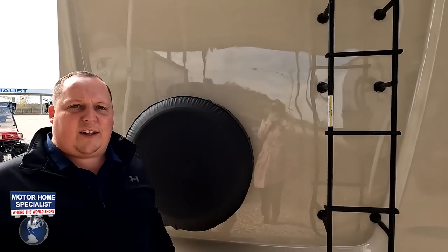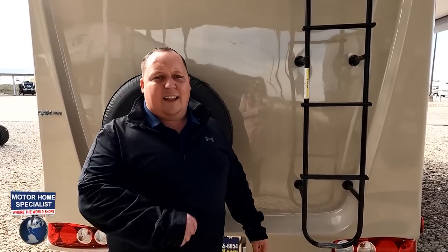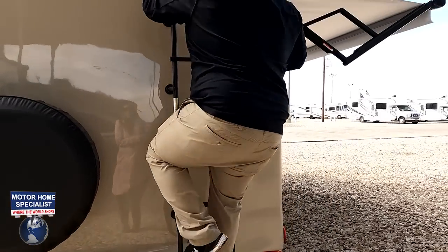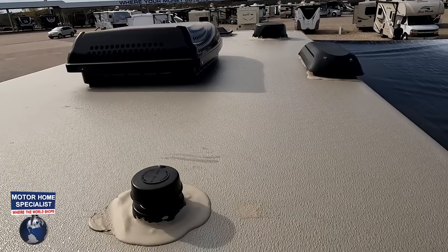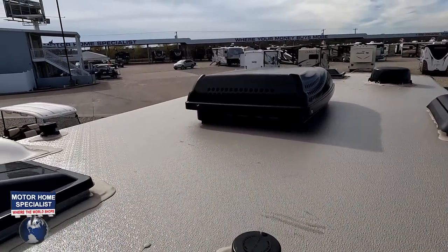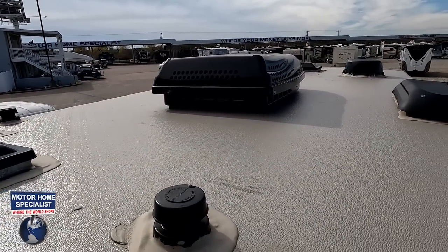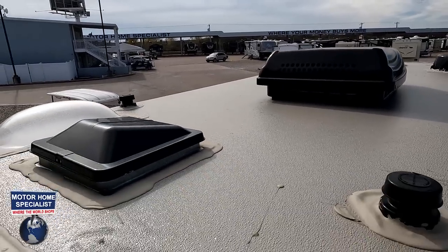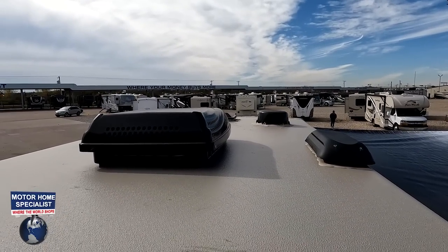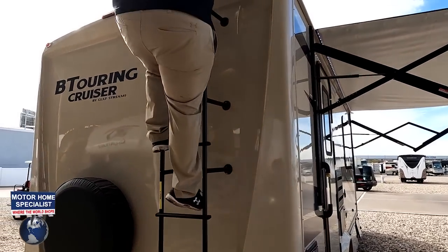Up here on the roof you can see it has a nice one-piece fiberglass roof, one AC unit, and it is 30-amp. You can see the cutouts for MaxAir fans, and there is the Winegard digital antenna right there.